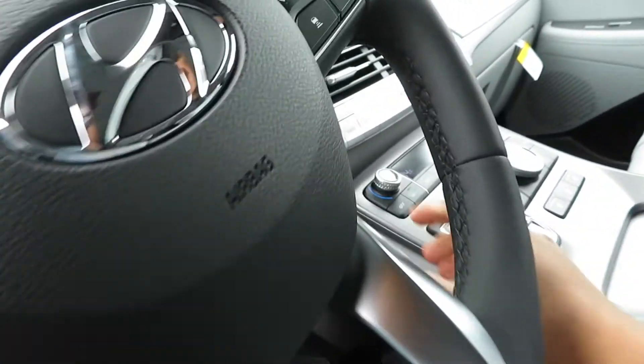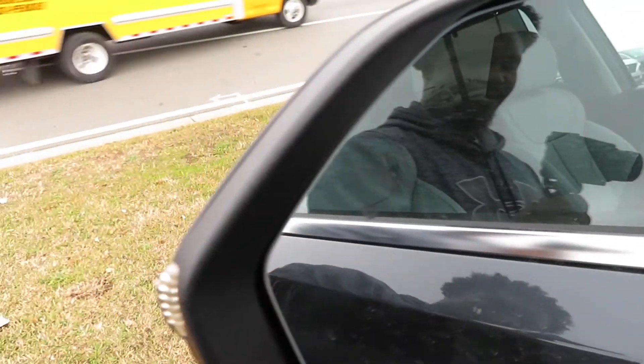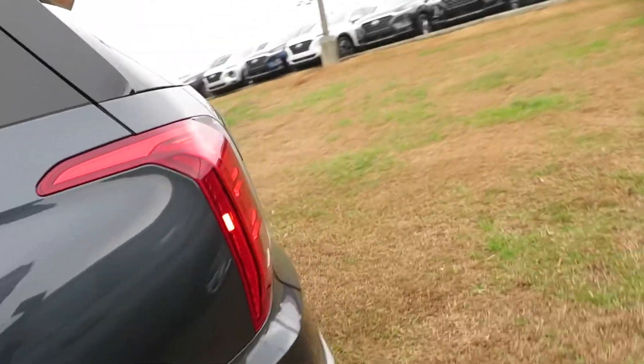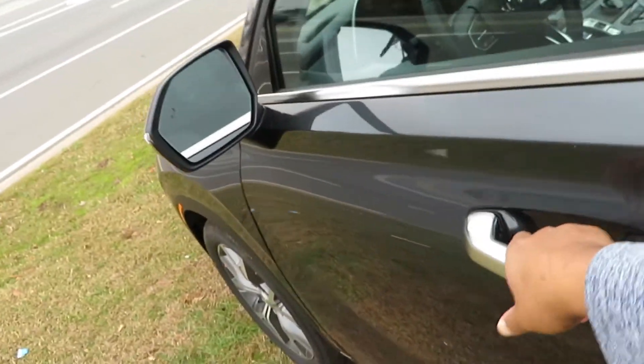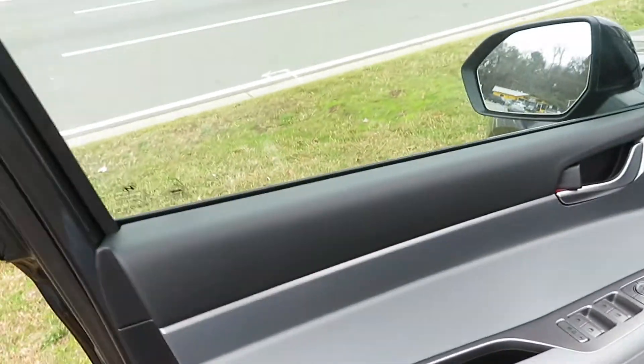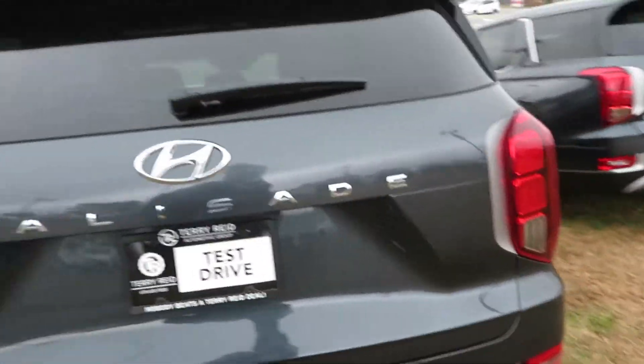Very nice SUV overall. The Palisade — I like it. Blind spot detection is in the mirrors as well. If you guys liked this video give it a like, make sure you follow me on all social media for the newest updates, and I'll see you guys in the next video. Thank you for watching.